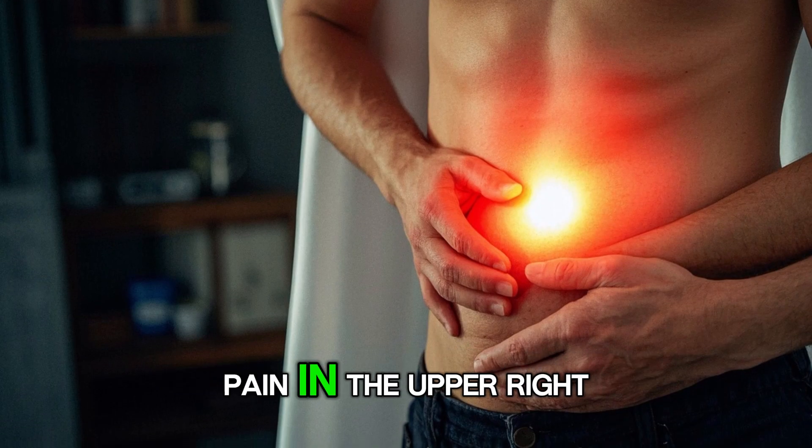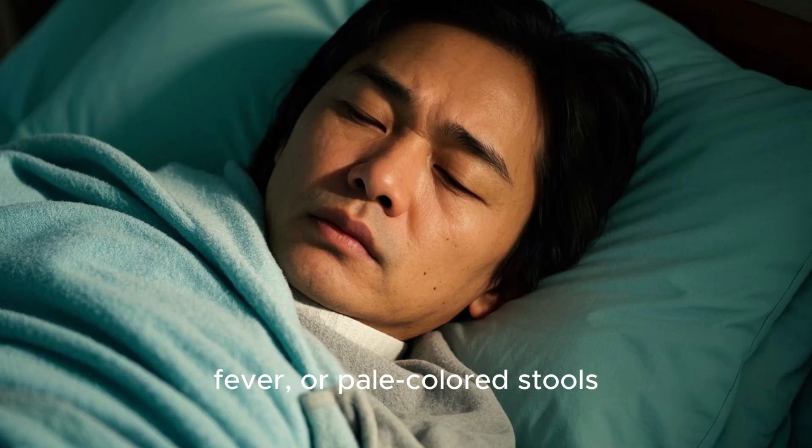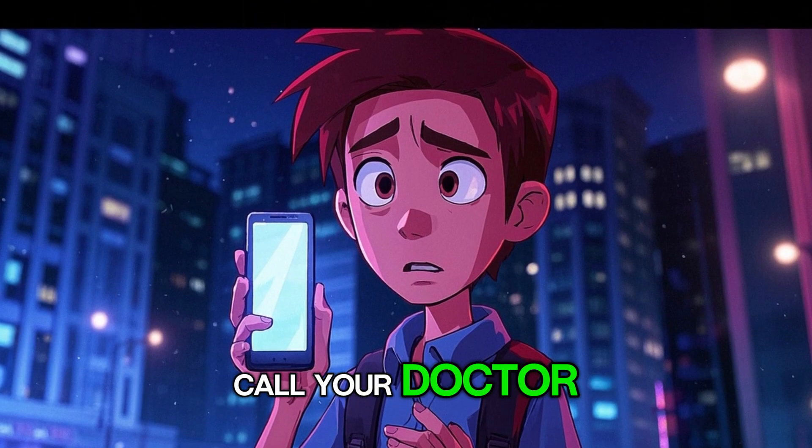Signs to watch for include pain in the upper right belly, yellowing of the skin or eyes, fever, or pale-colored stools. If any of that happens, call your doctor.